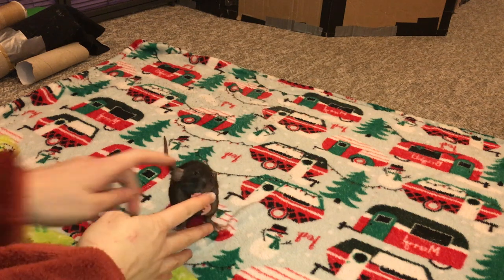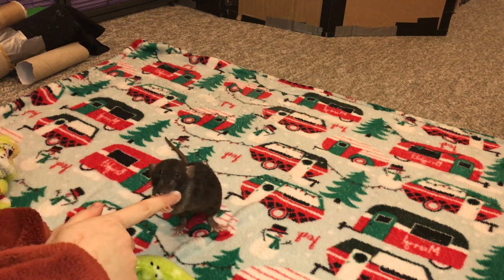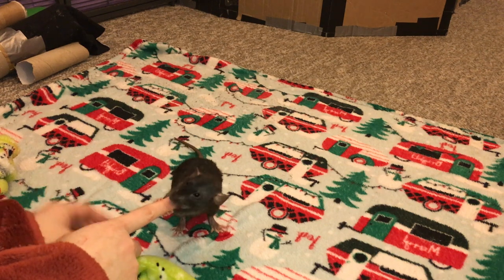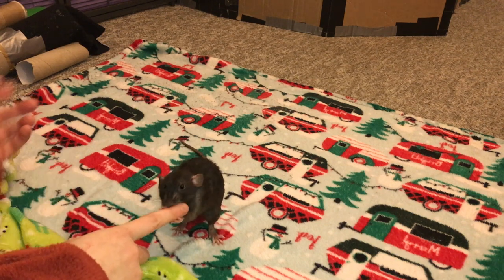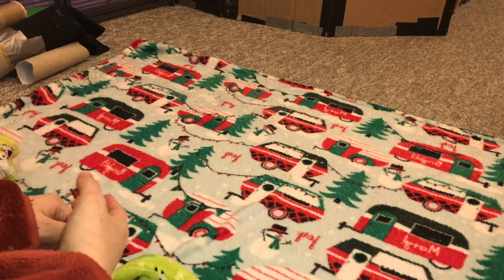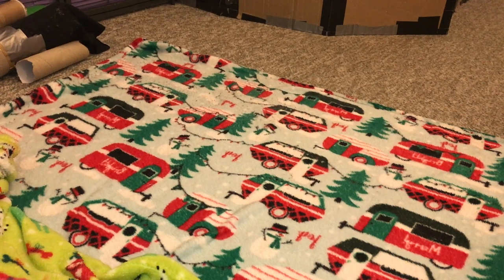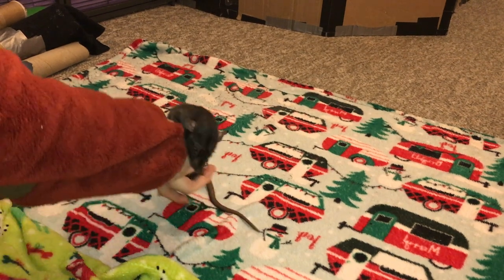And here she is. So we've been working on come when called. I started that in a prior session — I showed you, I think, in the third or fourth session. Basically you just pair the noise with getting treats when they're nearby, and you start calling them when they are further and further away. So it's a very useful little thing to teach them.